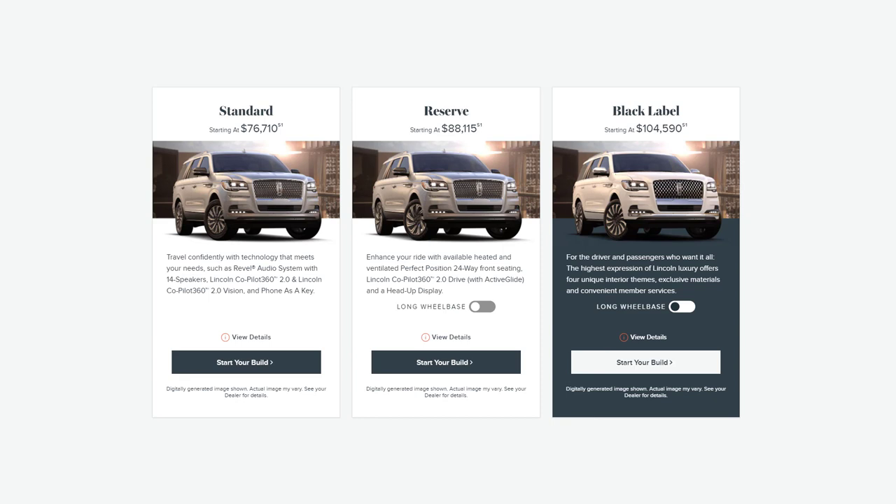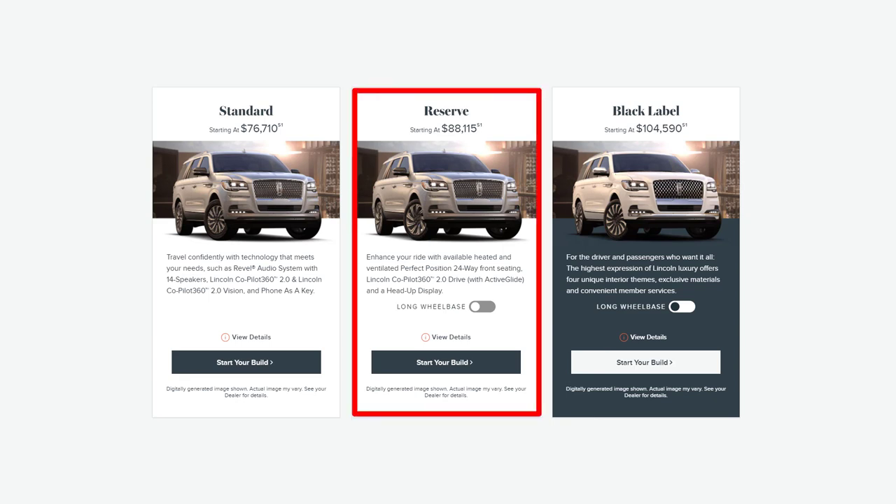As for which 2022 Lincoln Navigator I recommend, the base Navigator is hard to pass up, but I think a handful of features on the Reserve make it worth the extra money. For example, the new Active Glide Driving System and Surround View Parking Camera System are very useful add-ons. You also get a nice panoramic sunroof standard on this trim level. And finally, if you plan on towing often, the Reserve trim also unlocks the Navigator's maximum towing capacity via the heavy-duty trailer tow package.